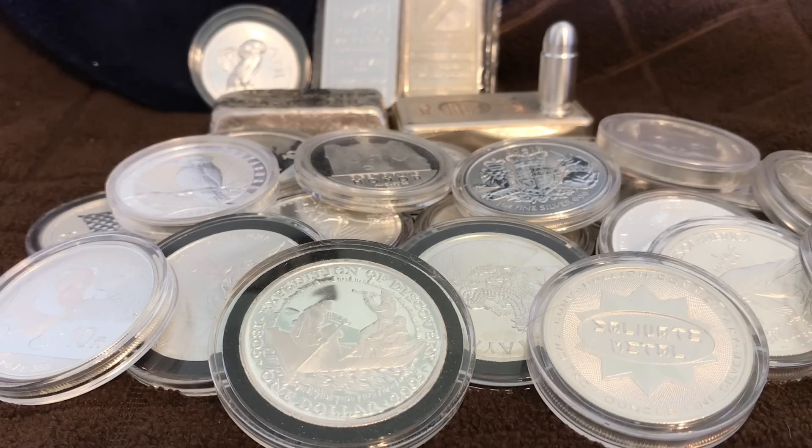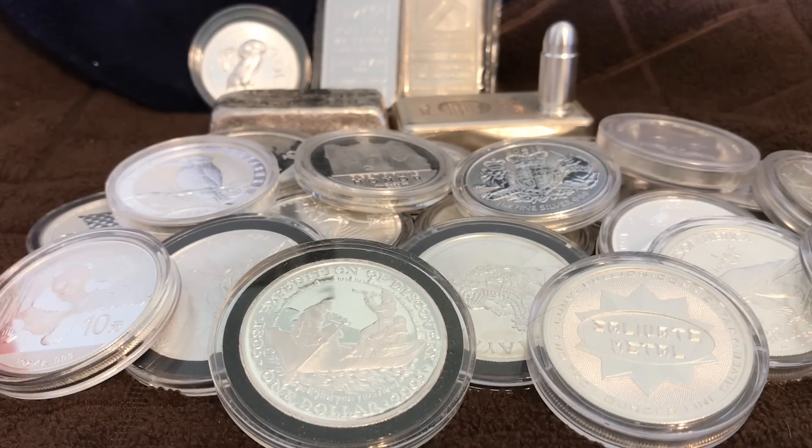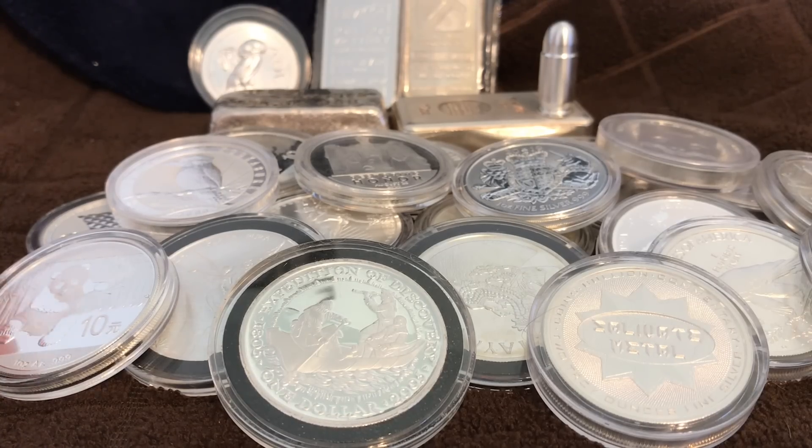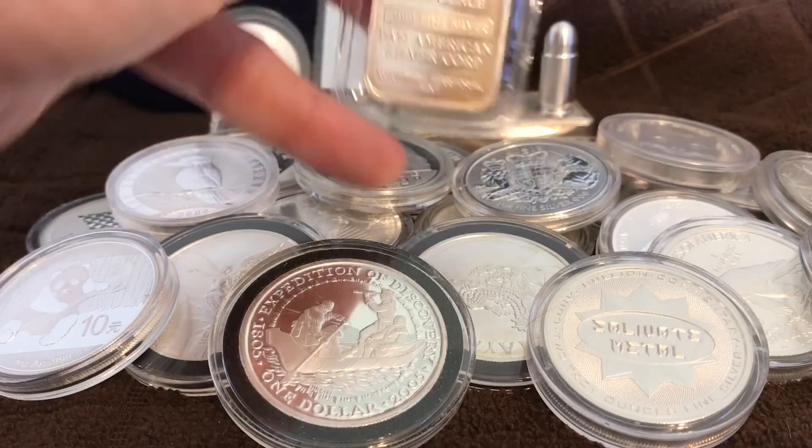Both collectors and stackers can use that same philosophy and reasons for buying silver, but they both have very different tolerances with regards to premiums. And there is as much variety in the types of silver out there as there is variety in the premiums you will pay on the silver you see before you.